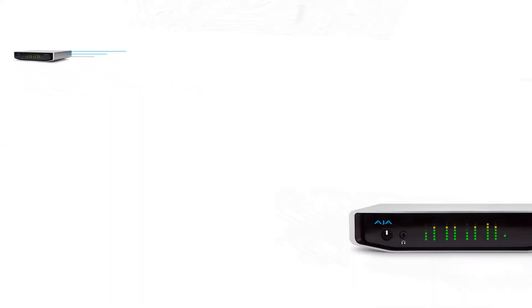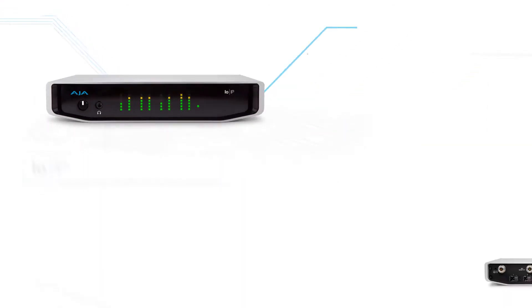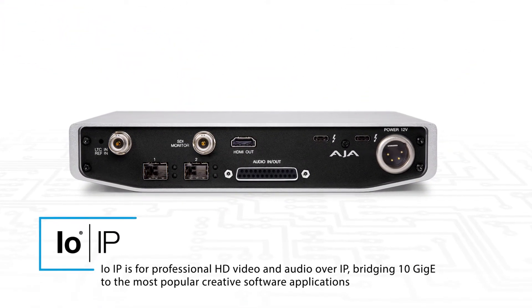When we look at the IOIP, which is our other Thunderbolt 3 device, this is dedicated to the HD marketplace for broadcast IP.